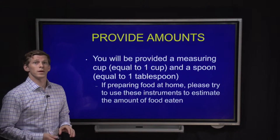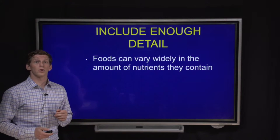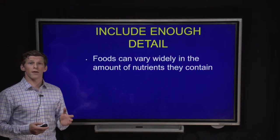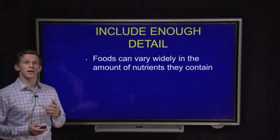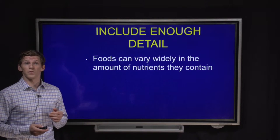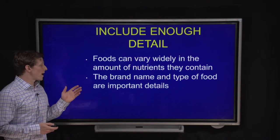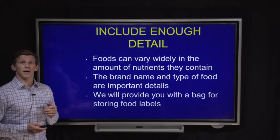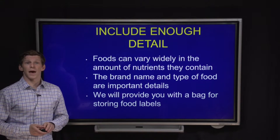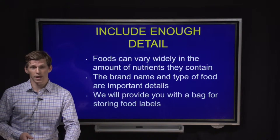The last tip is to include enough detail. Foods can vary in the amount of nutrients they contain, so the more information you can provide about the foods, the better we'll be able to analyze them for nutrient content. Information like brand name and type of food are very important details. We'll be providing you with a bag you can use to store food labels or receipts if you're eating out.